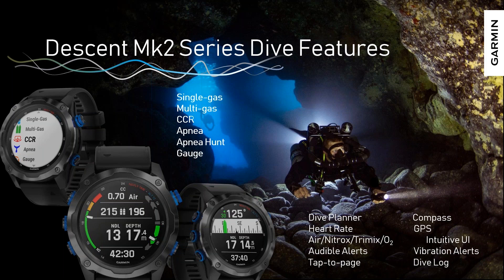We support air, nitrox, and trimix up to 100% O2. You can have up to 12 gases per dive profile. Each dive type has a separate gas profile, so if I'm diving recreationally on air or nitrox I can keep that set, and at the same time if I have a tech loadout or CCR with bailout, those gases are set for my next dive. Those 12 gases are per profile, which makes it very easy to set up and change between dive types.